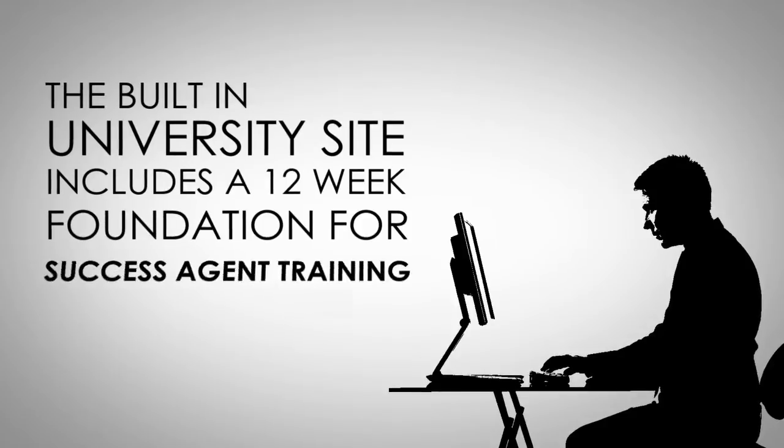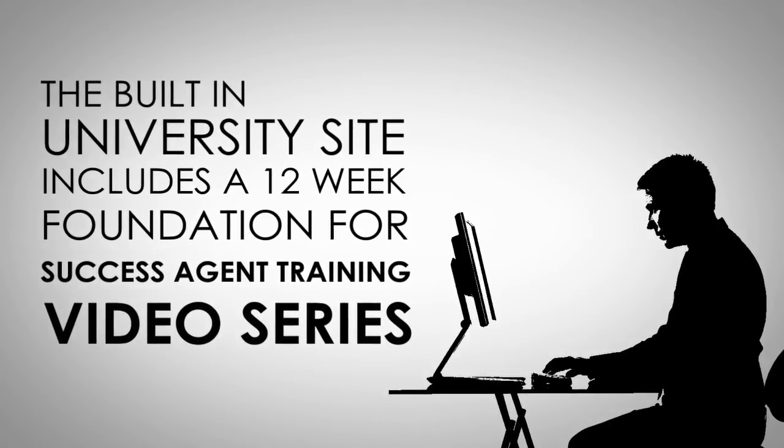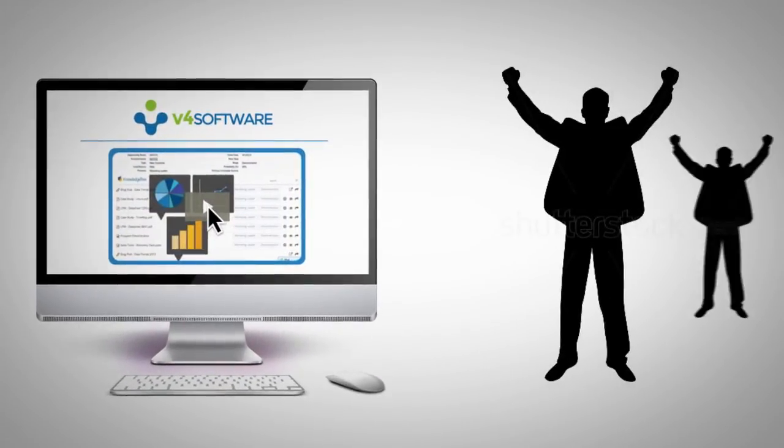The built-in university site includes a 12-week Foundation for Success Agent training video series. Immediately offer training and add your own videos to leverage your time and the success of your team.